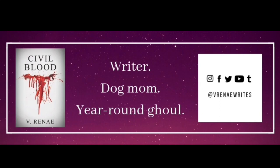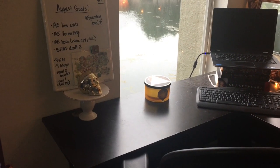What's up guys, it's V Renee. Welcome back to my channel. Today I wanted to give you a tour of my writing space.